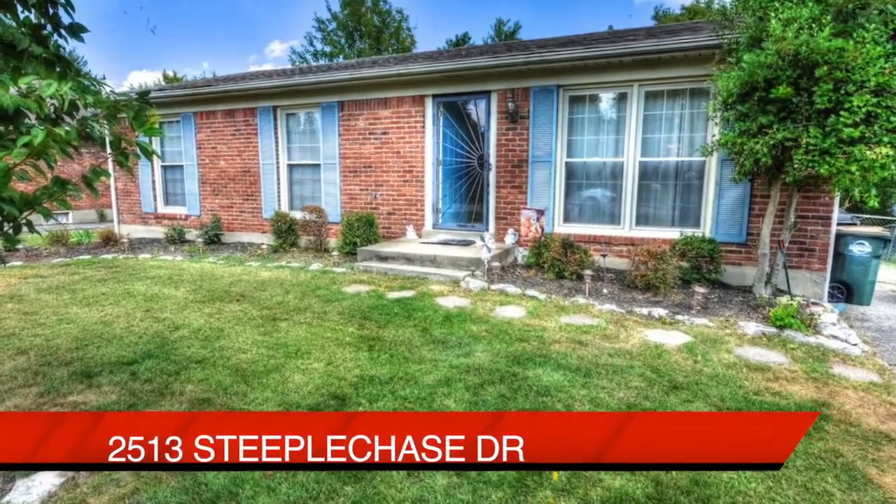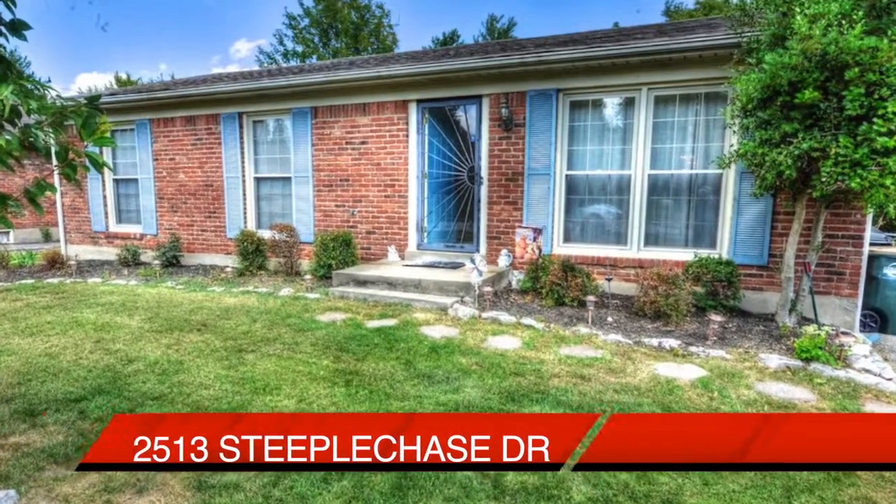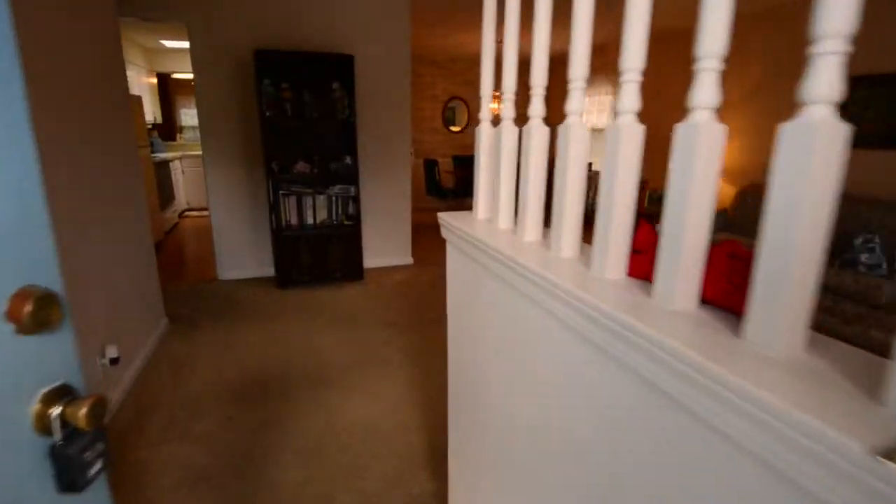Welcome to 2513 Steeplechase Drive in the Bluegrass Estate Subdivision. Here's a home in move-in condition and we're taking you inside on a tour.